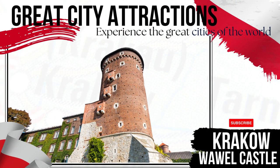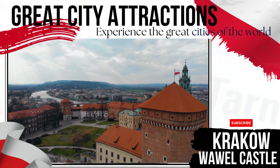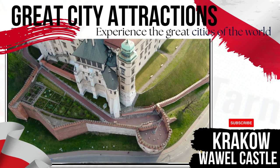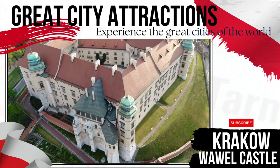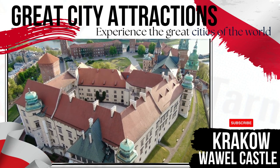Weyvl Castle, overlooking the Vistula River, is one of Krakow's great tourist attractions. Once a residence of Polish kings, the castle now operates as an art museum. Notable sites within the castle complex include Weyvl Cathedral, which holds a number of royal tombs.